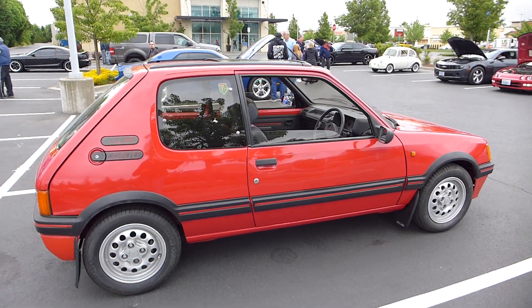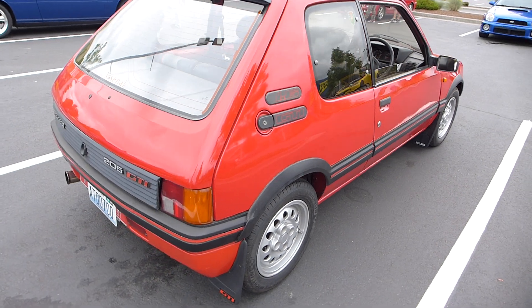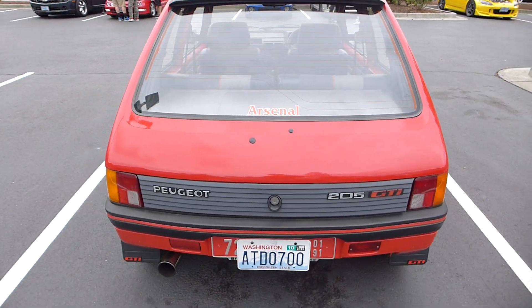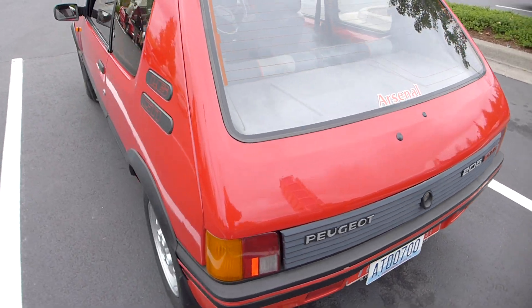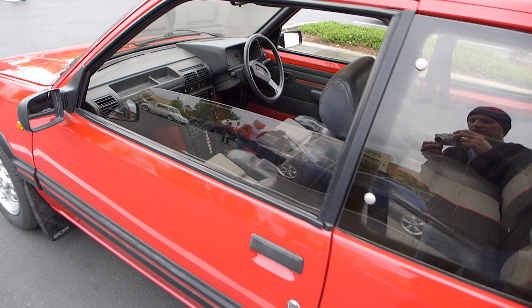Well, this is a delightful car. This is a Peugeot — I'm not exactly sure of the model, I guess it would be a 205 GTI. Very unusual here in the United States; I can't say I've ever seen one before. This showed up at Cars and Coffee PDX in May.